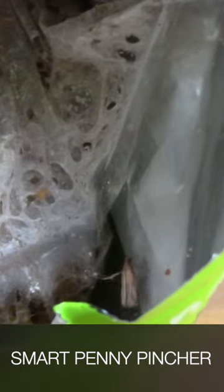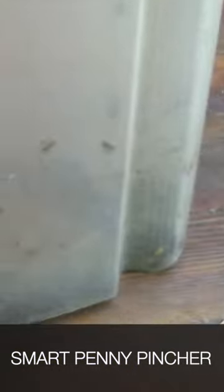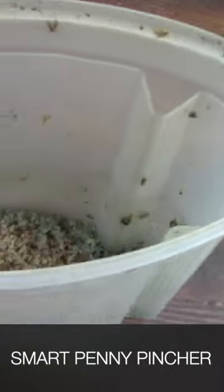Unlike wool moths, pantry moths eat nuts, seeds, and other things in your pantry, and they are a huge problem once you get infested. They can easily break into plastic containers if the lid is not on absolutely perfect — for things like cereal — and they will completely destroy everything in their path.